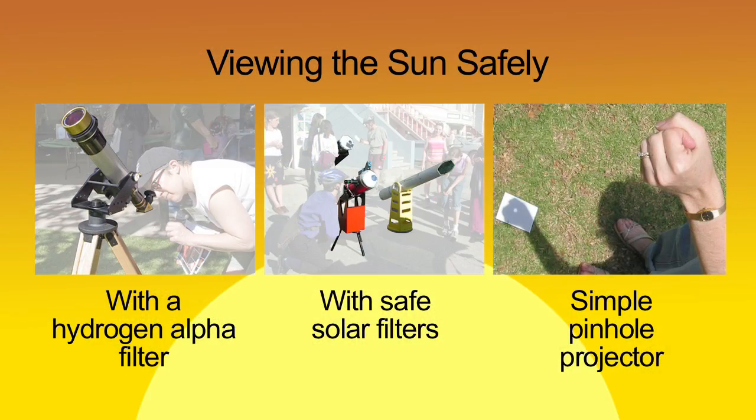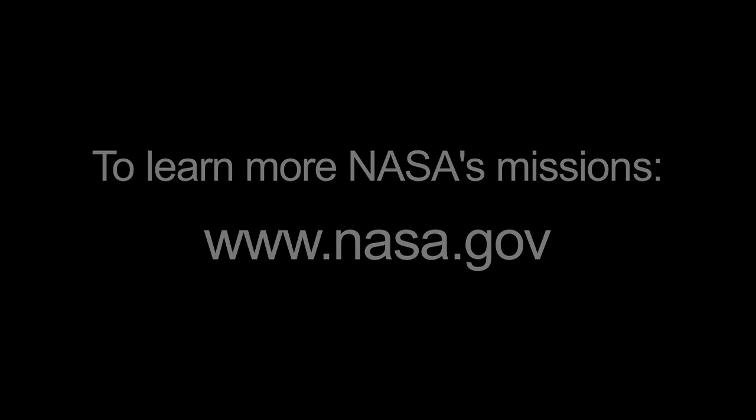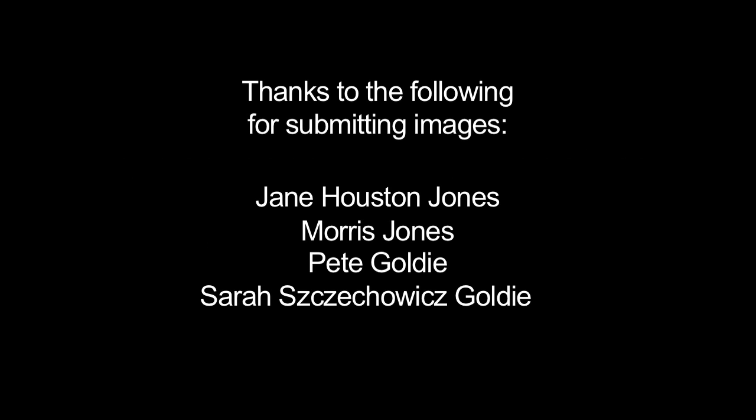Never look directly at the Sun or you might damage your eyes. Contact your local amateur astronomy club and join them for safe solar observing. And remember to view Saturn this month — the rings offer a different view, as they almost appear to be edge-on. You can read all about the Sun on NASA's International Year of Astronomy website at astronomy2009.nasa.gov, and learn all about NASA's missions at www.nasa.gov. That's all for this month. I'm Jane Houston Jones.